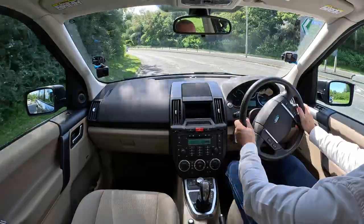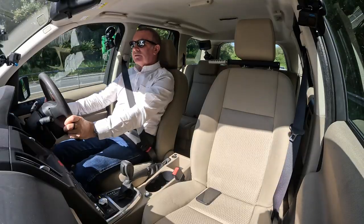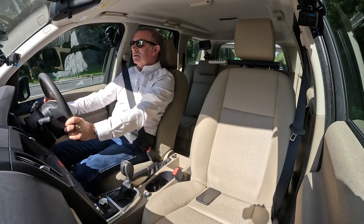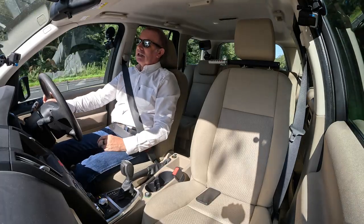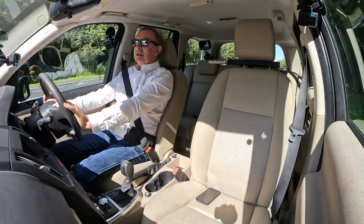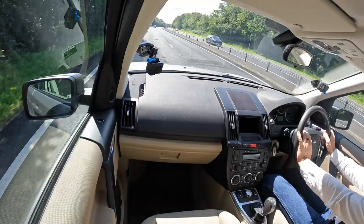The suspension's pretty good — soaks up all the bumps, even on Preston's roads. This is just as it's come in, it's not been cleaned — you can see the windscreen inside needs a bit of a clean, Lance will do that — but the rest of the interior is lovely.